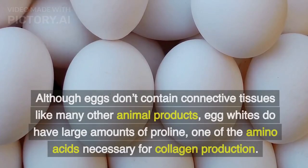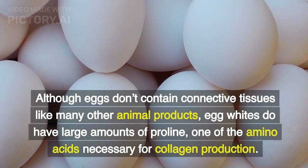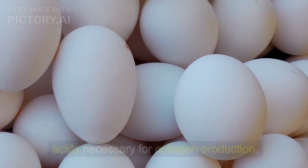Egg whites. Although eggs don't contain connective tissues like many other animal products, egg whites do have large amounts of proline, one of the amino acids necessary for collagen production.